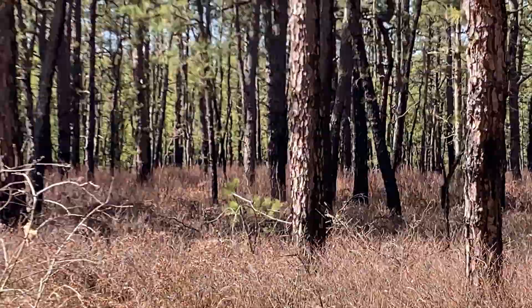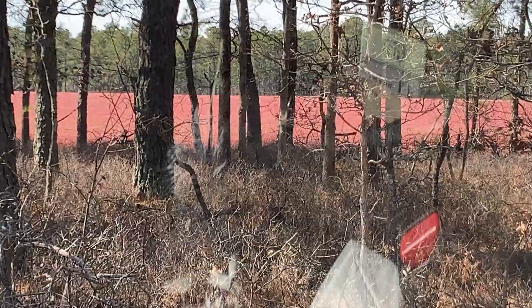You can see the cranberry bog. This is an Ocean Spray facility that's down here.